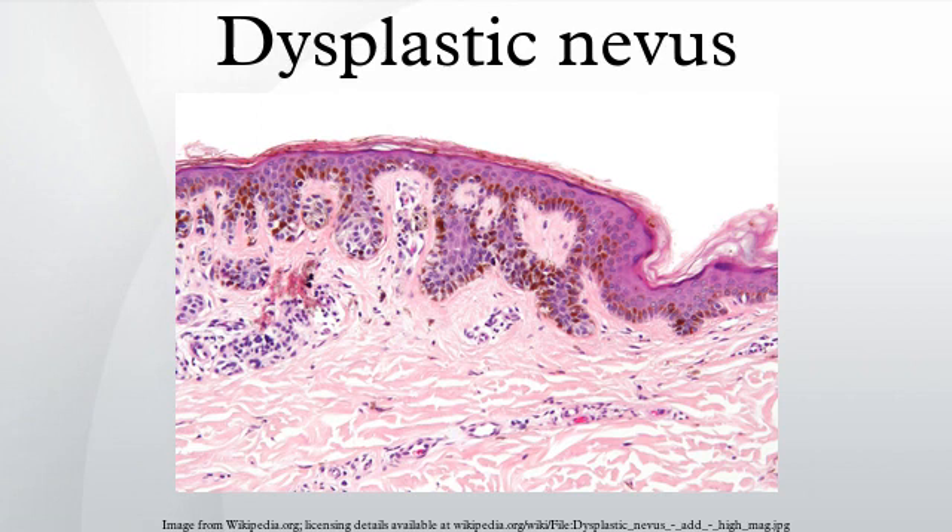A dysplastic nevus, or atypical mole, is a mole whose appearance is different from that of common moles. In 1992, the NIH recommended that the term dysplastic nevus be avoided in favor of the term atypical mole. An atypical mole may also be referred to as an atypical melanocytic nevus, atypical nevus, BK mole, Clark's nevus, dysplastic melanocytic nevus, or nevus with architectural disorder.